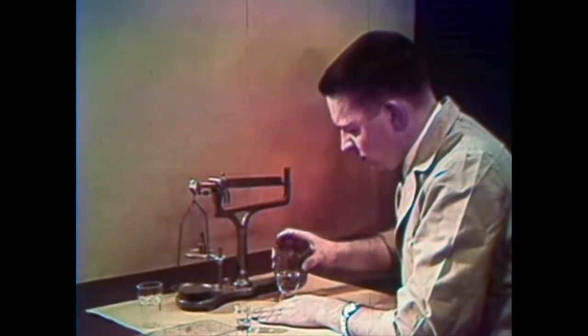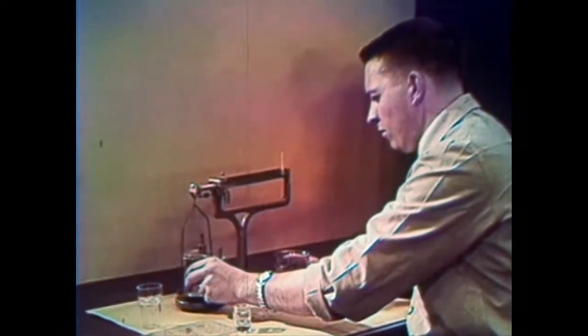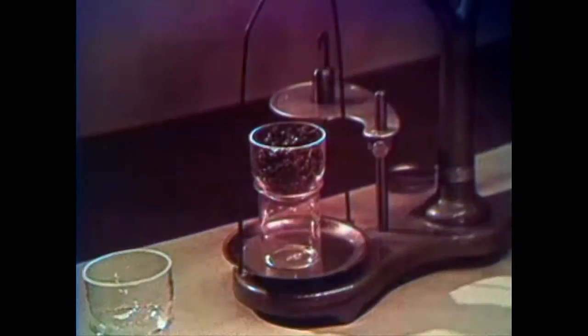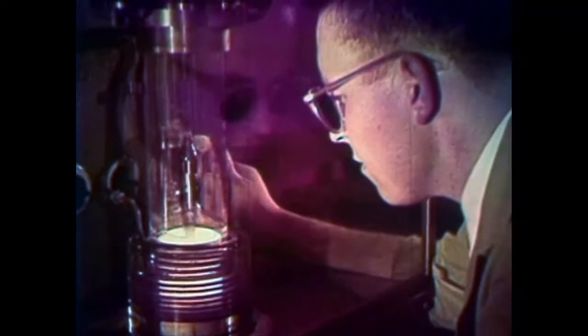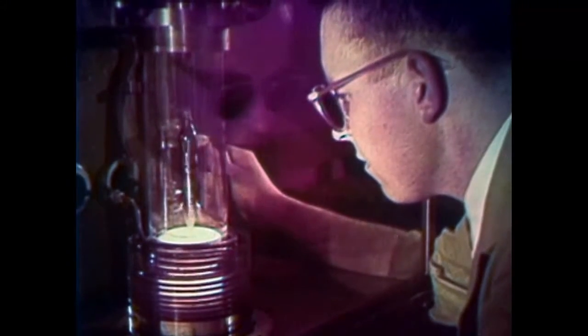You start with silicon, endlessly available in the sands that flank the oceans, lakes, and rivers of the world. After purification, it must be purer than anything you can imagine — in 10 million parts of silicon, only one part impurity. Then you add a touch of arsenic to establish the proper electrical conductivity. The mixture is melted in an electric furnace. A seed crystal of pure silicon is attached to a rod above the molten silicon and lowered into the mixture. The silicon attaches itself to the seed and, guided by its structure, the finished crystal slowly grows.